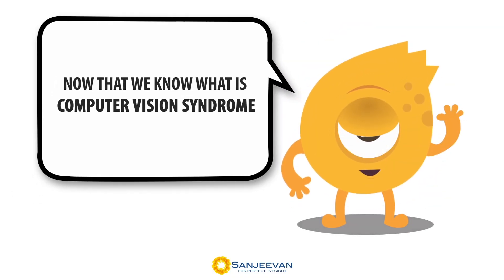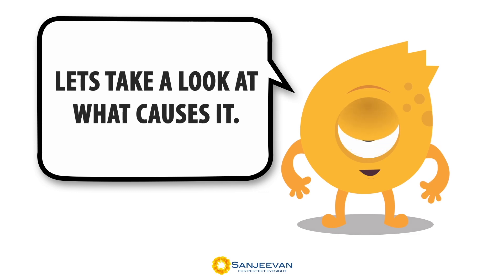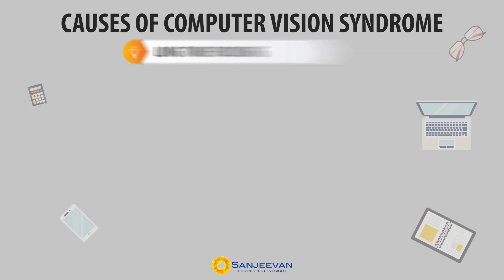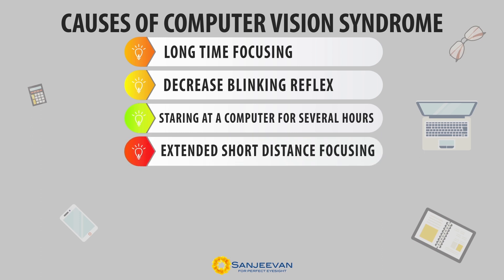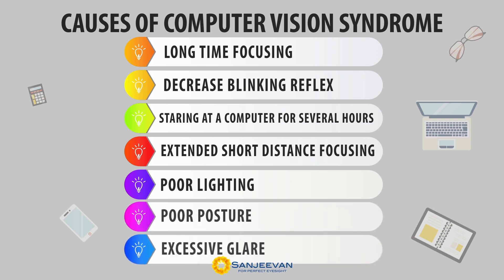Now that we know what is computer vision syndrome, let us take a look at what causes it. Causes of computer vision syndrome: long time focusing, decreased blinking reflex, staring at a computer for several hours, extended short distance focusing, poor lighting, poor posture, and excessive glare.